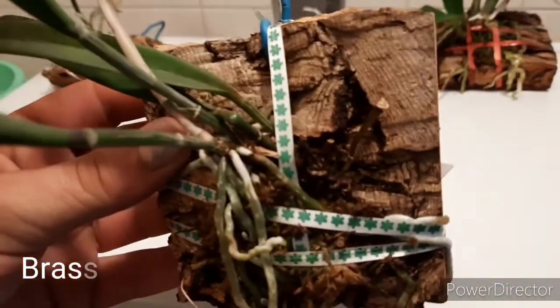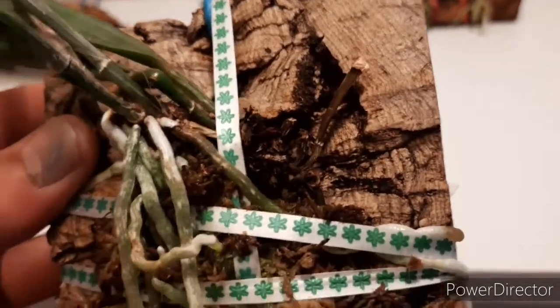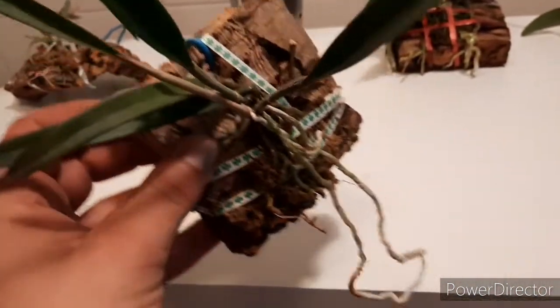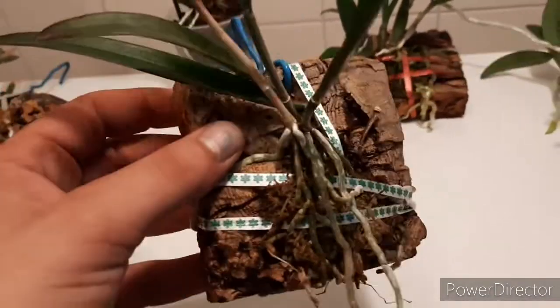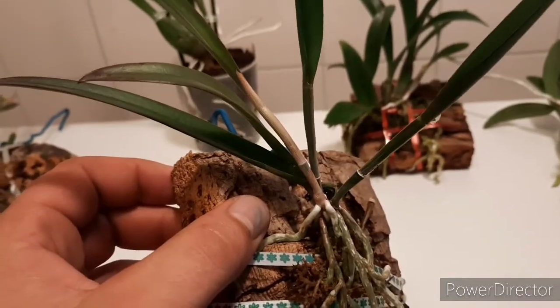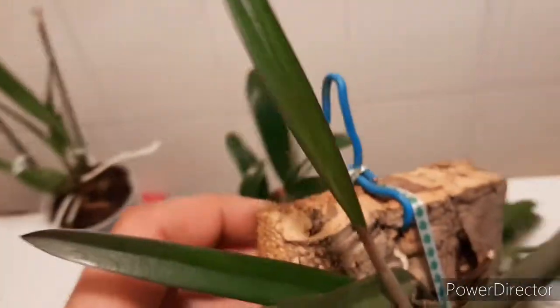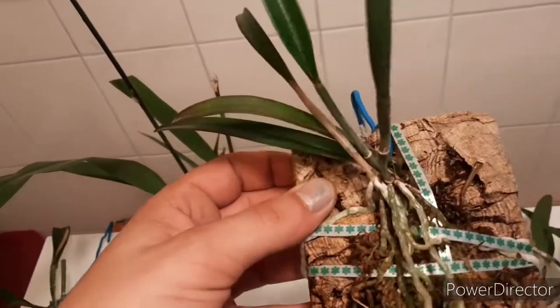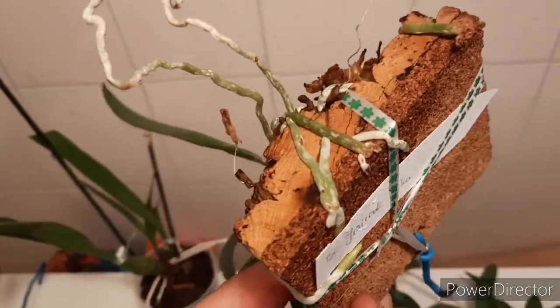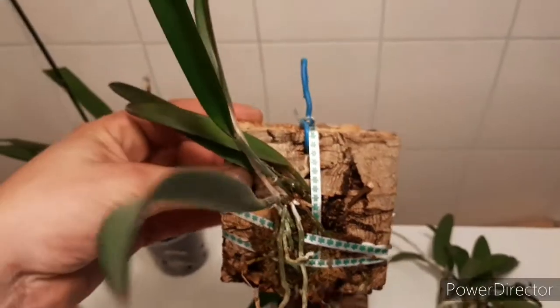Next, my Brassavola Jairac Kiku, which I think grew on from seedling. There are old bulbs here — they grew that growth, which is not full size. Well, the leaf isn't full size, but if you look at the bulb it's the same size, maybe even bigger than those two on the right. It's already growing into my wood with roots firmly attached, so I think it will pick up.